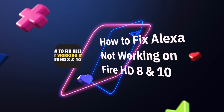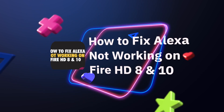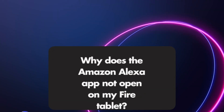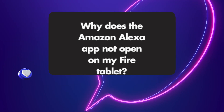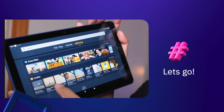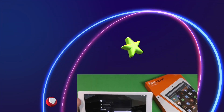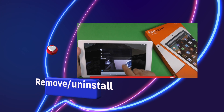In order to fix an Alexa voice assistant that isn't working on your Fire tablet, whether it's an HD 8, 10, or any of the other models, a ton of different errors can happen. Maybe it doesn't open, maybe it doesn't work, maybe it gets stuck. You've probably tried restarting it already.